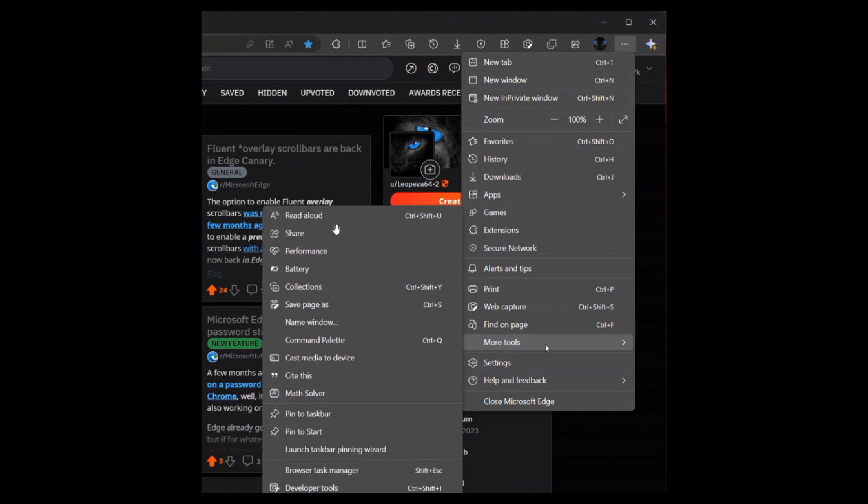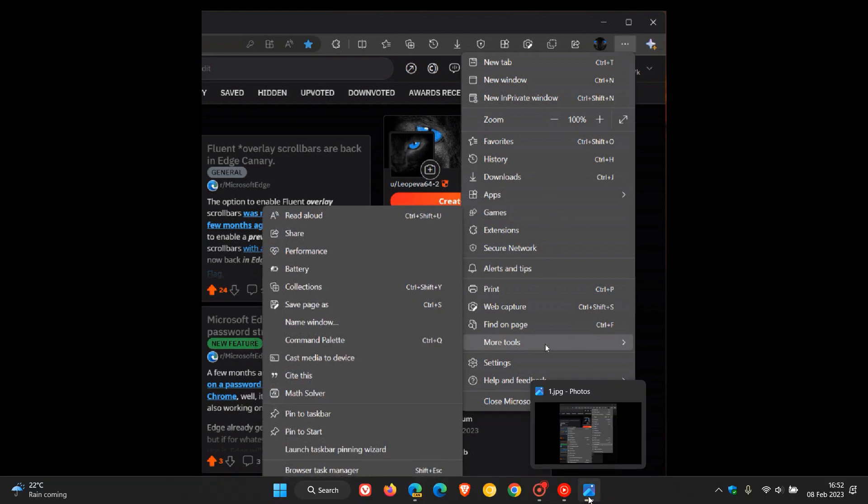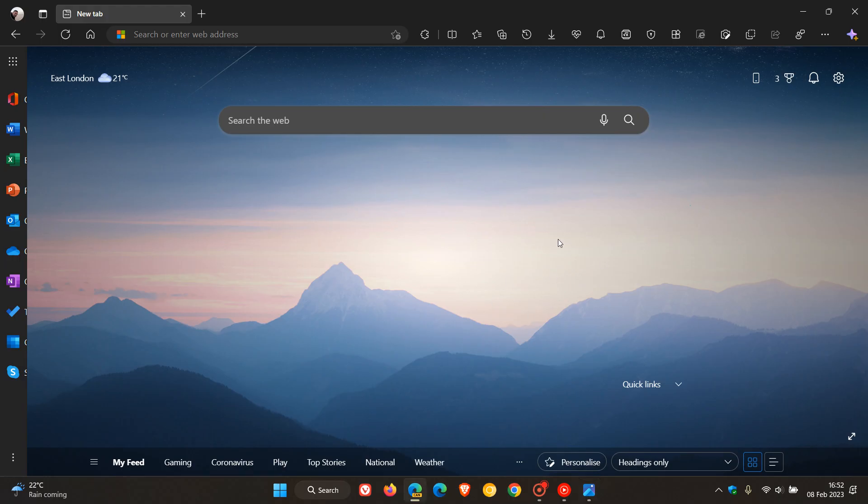And as you can see, some of those would be Read Aloud, Performance, Battery, and Share, just to mention a couple. By doing that, you can see it just thins out, declutters, and just makes that main menu a lot smaller and a lot more manageable — which I think, if and when it does roll out to the stable version, would be a great move and a great idea.